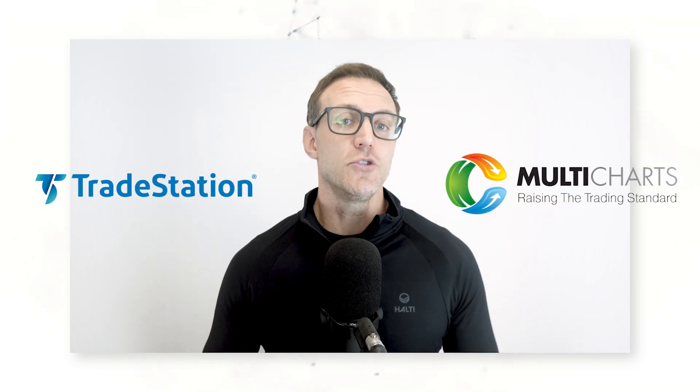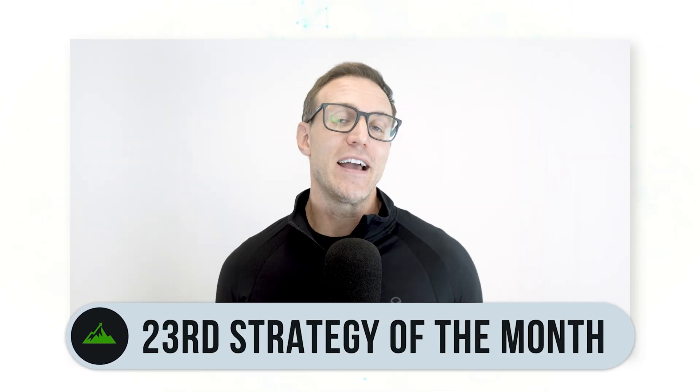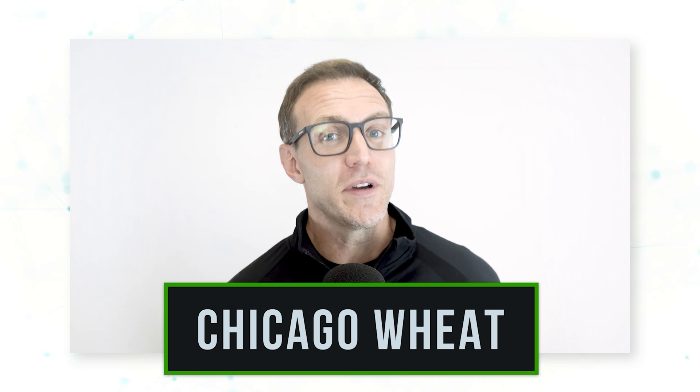Hi everyone, it's Dave Whitcomb from Peak Trading Research. If you're new to this channel, we are the only YouTube channel that shares real fully coded systematic trading strategies month after month that you can automate in a trading platform like TradeStation or MultiCharts, so you can trade real futures contracts alongside the world's most profitable quantitative commodity hedge funds. This is our 23rd consecutive strategy of the month video and we've covered 17 unique commodity markets, but we've never gone through a systematic trading strategy for the Chicago wheat market.